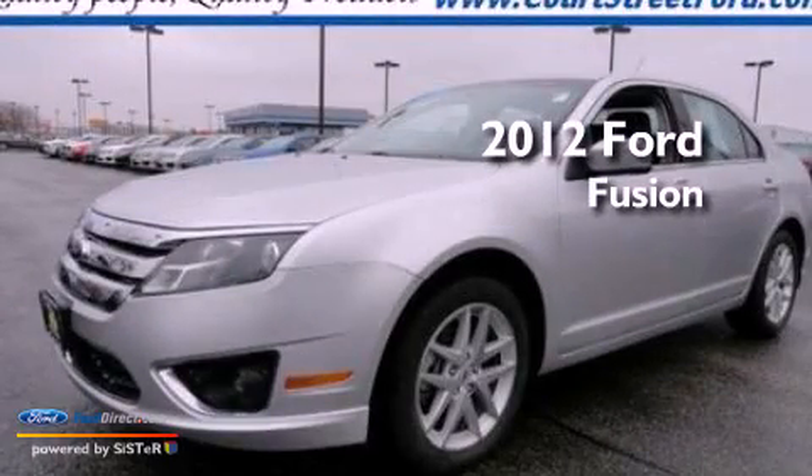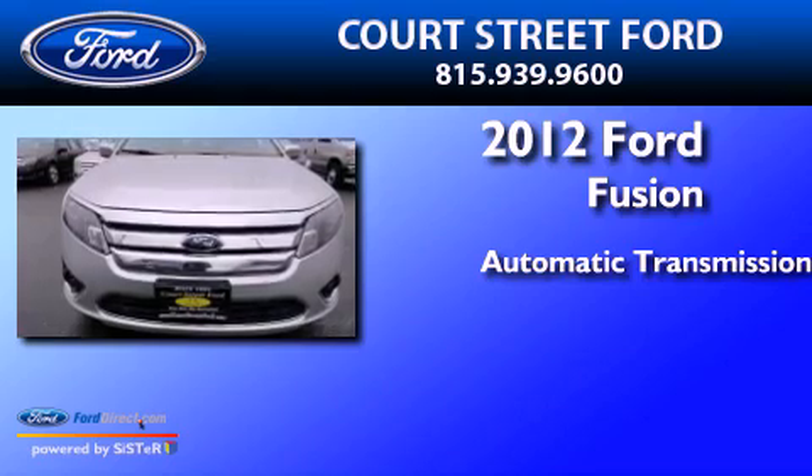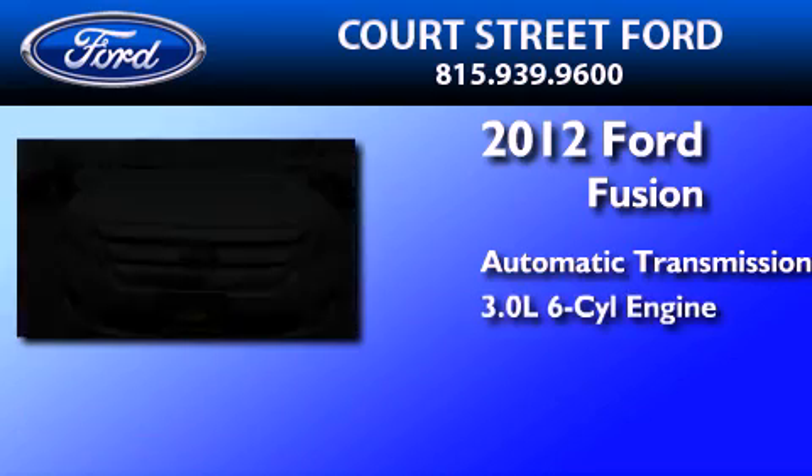This is a 2012 Ford Fusion. This four-door sedan has an automatic transmission and a 3.0-liter V6.